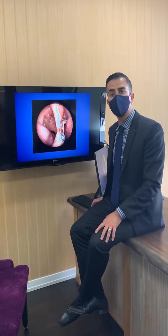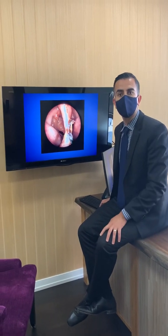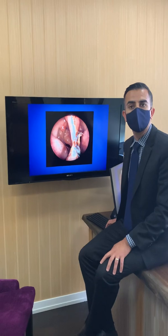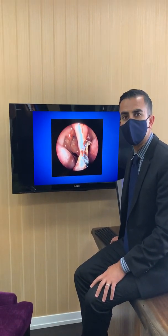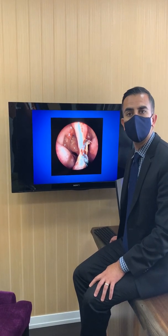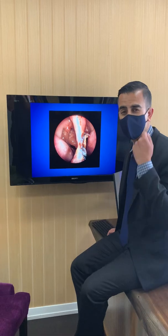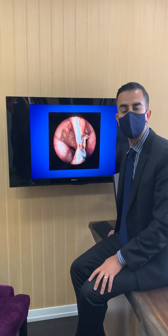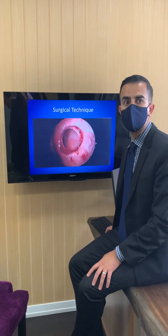This is a typical septal perforation and you can see all the crustiness that happens around the perforation. Patients can get pretty symptomatic — they have trouble breathing through their nose, there's a whistling, bleeding, a foul smell in the nose. I've had people tell me that they literally spend 10 minutes every morning just trying to clean out all the crusting that develops in their nose overnight. This can be a real problem for patients.